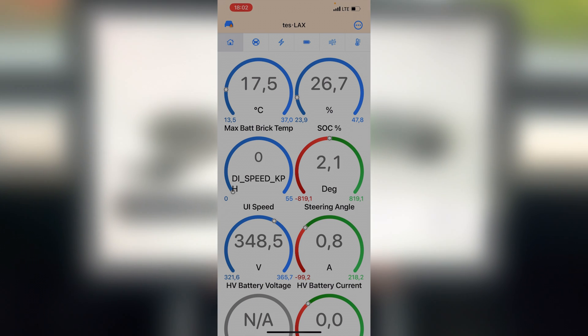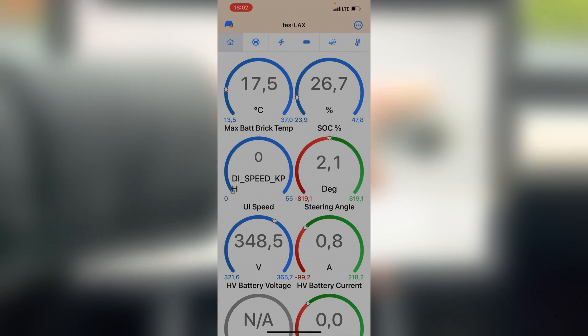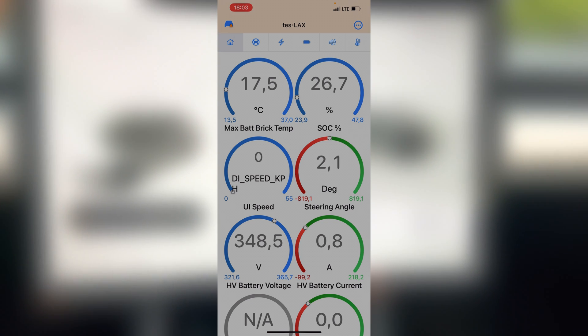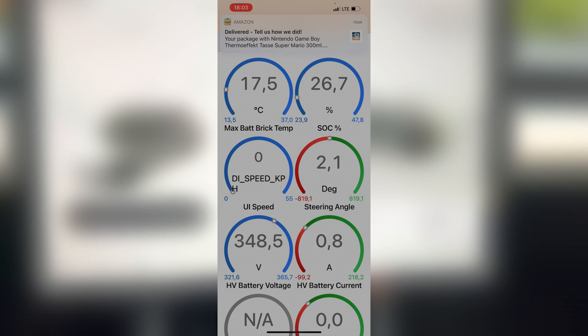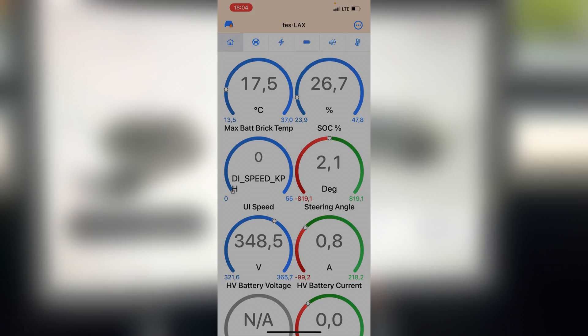As you can see now, the max-bat brick temp is 17.5 degrees Celsius — that's basically the maximum battery brick temperature. The car is already pre-conditioning because I set the destination to be the Tesla Supercharger. I can see on the screen 'pre-conditioning battery for fast charging.' The goal is to hit 32 degrees Celsius, which is the optimal battery temperature for DC charging.